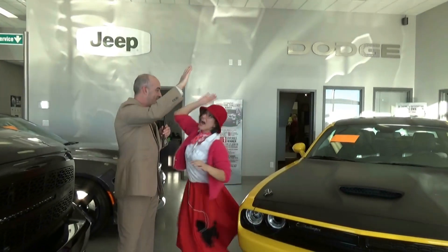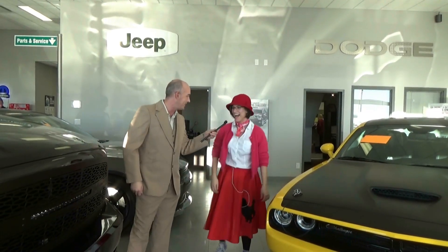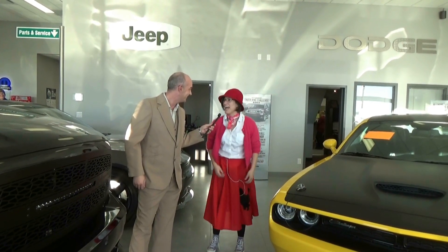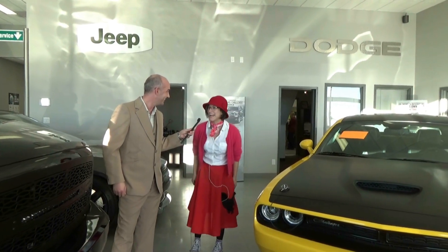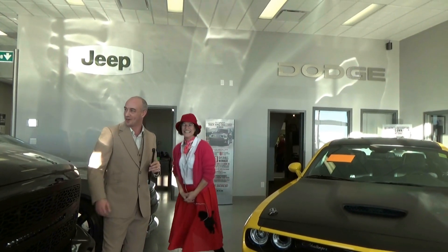Hey Wanda, that's nice. Anybody want to say hi to Wanda? I'd like to say hi to my cat Fluffy and my mom and dad at home. Thanks for letting me live in your basement. Alright, what are we going to do here for Wanda?